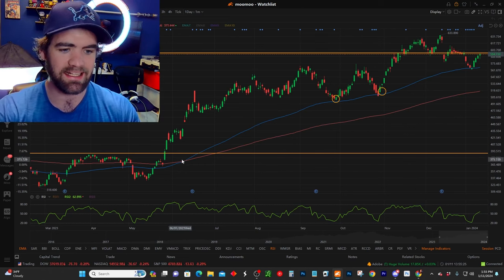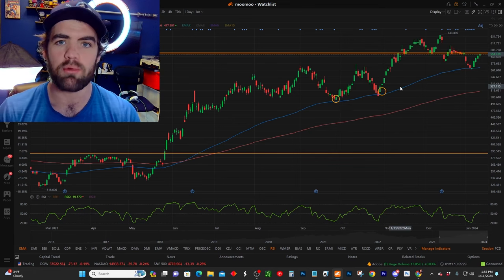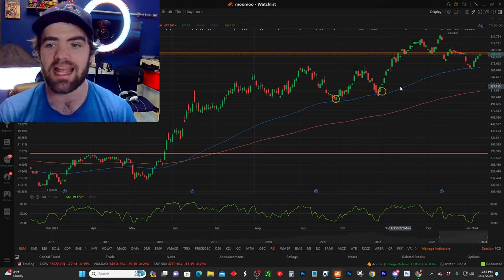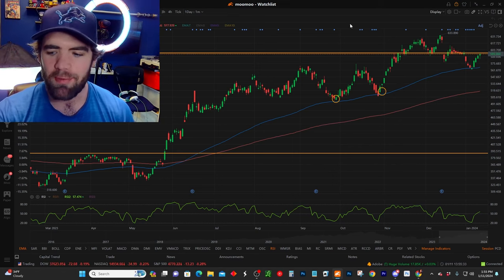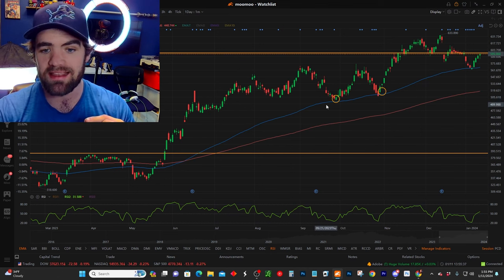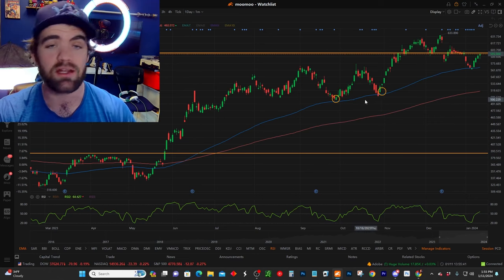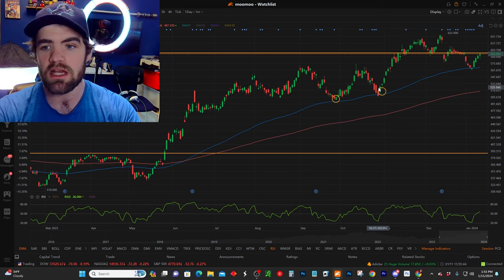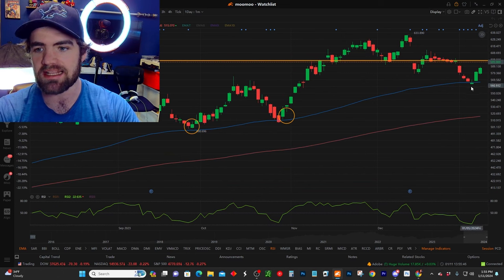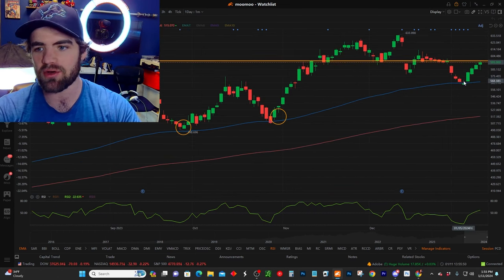Looking at it here, you guys will see this blue line — this blue line represents a moving average line, specifically the 90-day moving average. Looking back at recent history, you guys will see it has tendencies of using that line as support. Near and around that line, we get buying pressure. You guys will see it comes in contact once, twice, and recently, a couple of days ago, it came in contact again. We took a trade near and around the $568 mark.